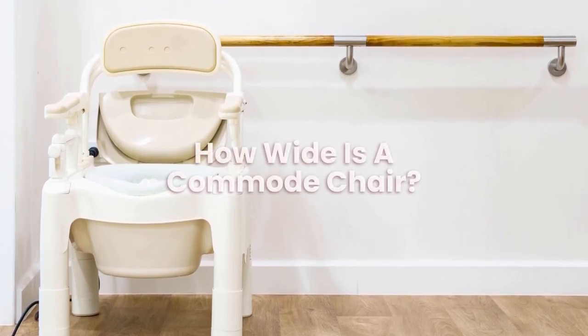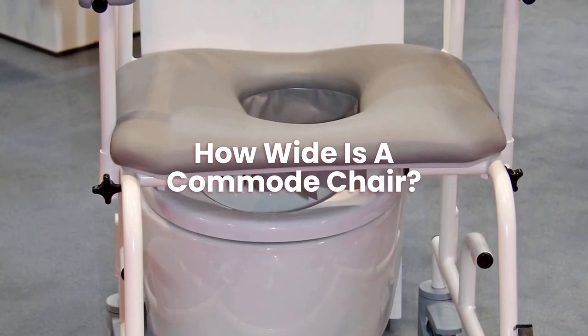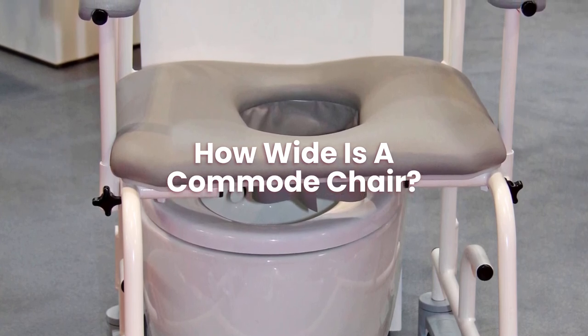How wide is a commode chair? Commode chairs can come in a whole range of widths. You can get ones that are extra wide if you need to.